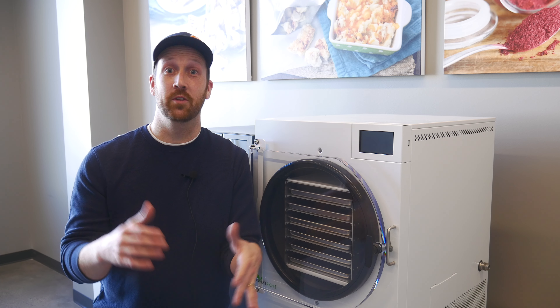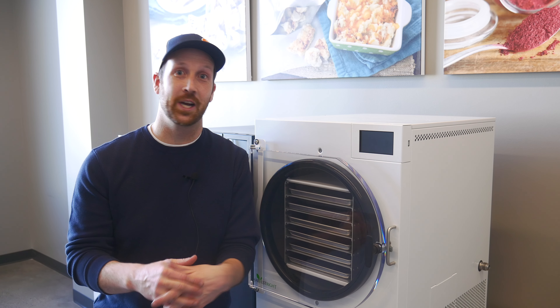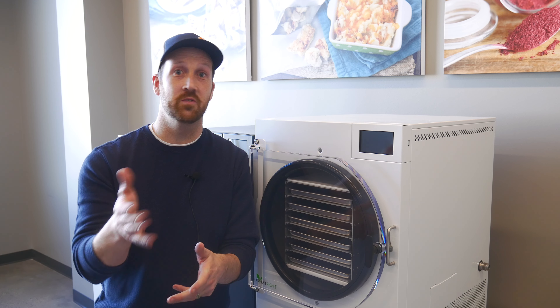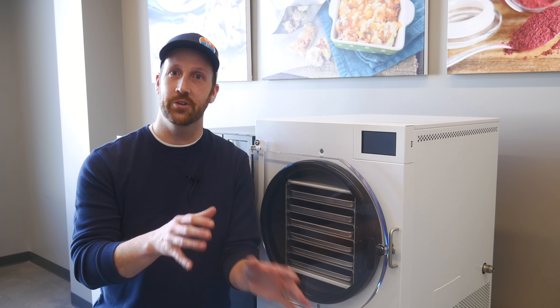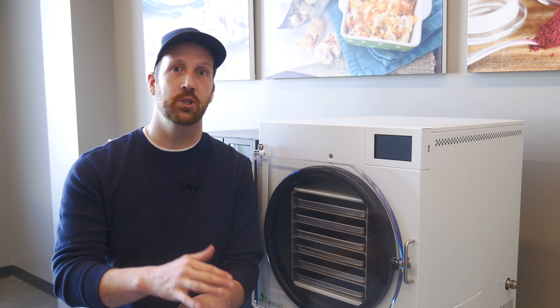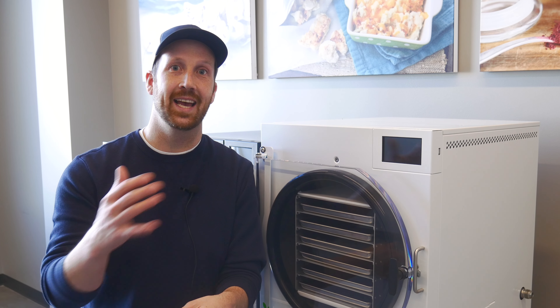I'm standing in the showroom of the largest freeze dryer manufacturer in the entire world. They're located in Salt Lake City, Utah. In this video you're going to learn the origins of how this company started back in 2012, as well as the evolutions of their freeze dryers and where they're headed in the coming years, some new products, and things I learned overall about the freeze drying process.